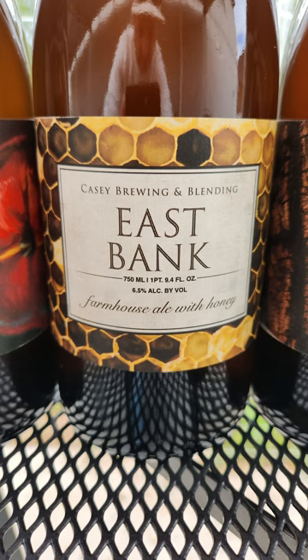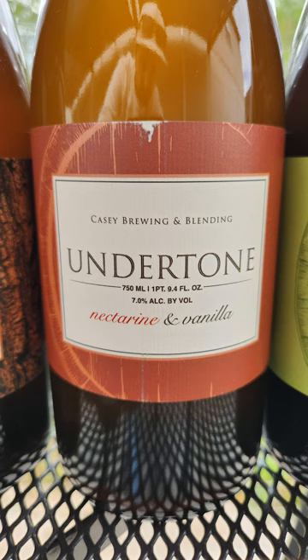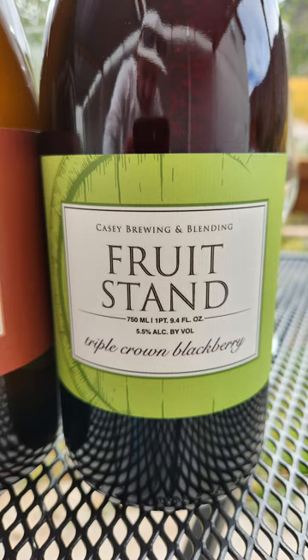We've got a fresh batch of Beast Bank. We haven't done one of these in a long time, so this was a single punch-in that turned out really nice. We've also got West Bank — this is the second batch of West Bank that we've ever done, this time with even more maple syrup. Then we've got Undertone done with some nectarines and some vanilla. And last but not least, just a great classic blend of Fruit Stand Blackberry.